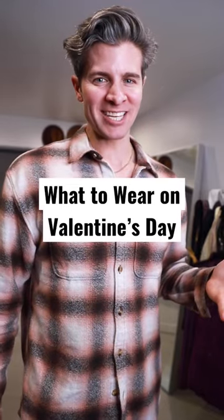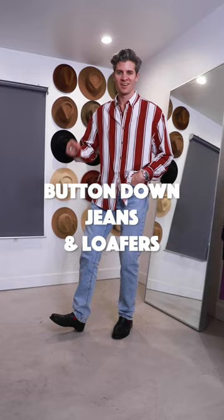Better late than never. Here are some Valentine's Day outfit ideas. If you're keeping it casual, a cozy button-down shirt with some jeans and loafers is on the dressier side of casual but still comfortable. Also, don't be afraid to embrace some red.